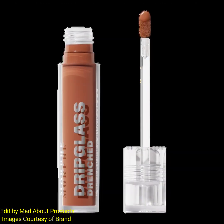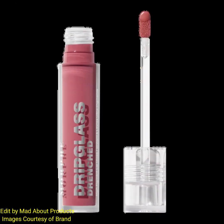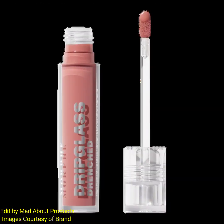Both the Drip Glass Drenched High Pigment Lip Gloss and Drip Glass Glazed High Shine Lip Gloss are $12 each and available now at ulta beauty dot com. I'm attaching pictures and swatches of these new products. If you like this video, please give it a big thumbs up, subscribe to my channel, and hit the bell icon so you'll be notified of the latest makeup news. Stay tuned, stay connected, and keep watching — thank you so much for watching, bye!